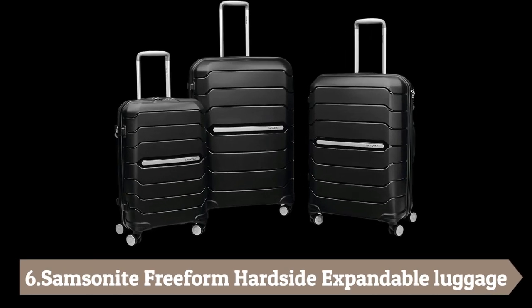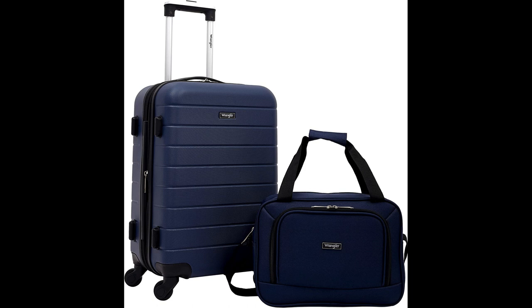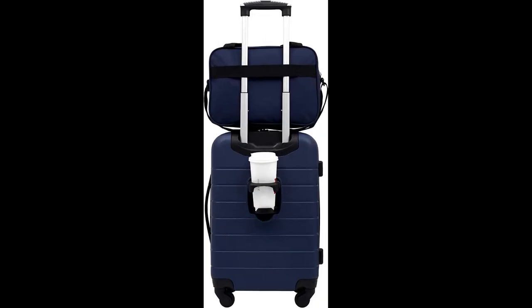Number 6: Samsonite Freeform Hard Side Expandable Luggage. This luggage is made of high-quality materials and workmanship. It features a recessed TSA combination lock for secure checked belongings, expandable cases for extra packing capacity, and ultra-light and ultra-strong shells that can handle the challenges of modern travel.